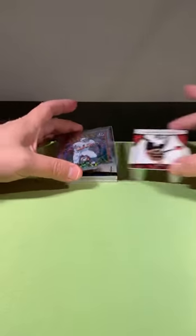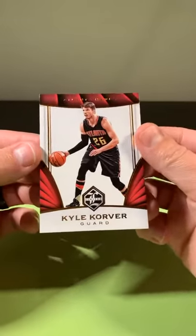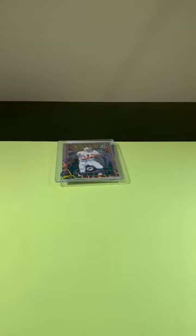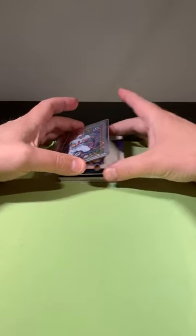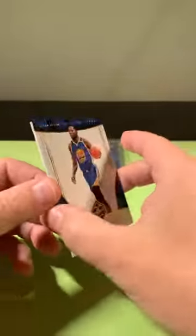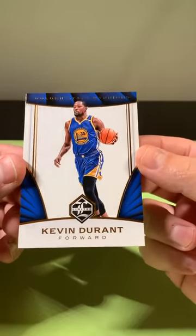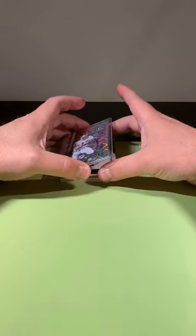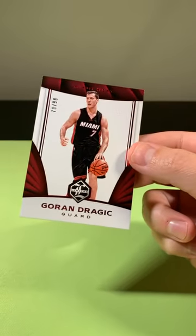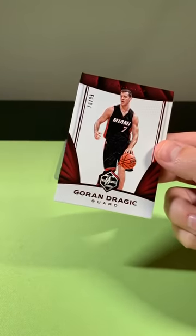Kyle Korver going to the Hawks. KD going to the Warriors. They do give you a lot of base cards in these — not sure why they don't mix in some more parallels. There's usually a short print in there and we got one coming up. Out of 99, Dragic going to the Heat. Goran Dragic.